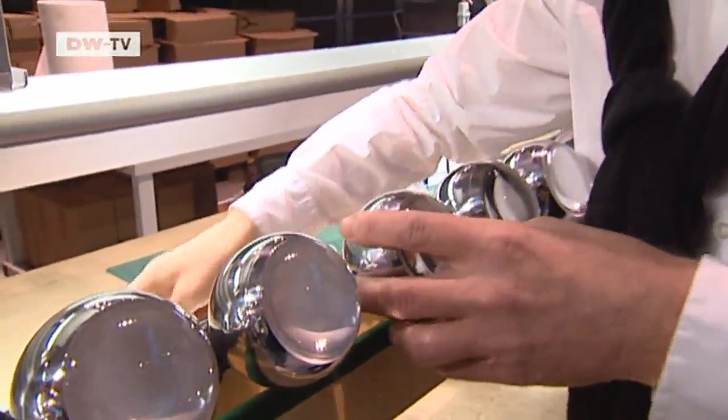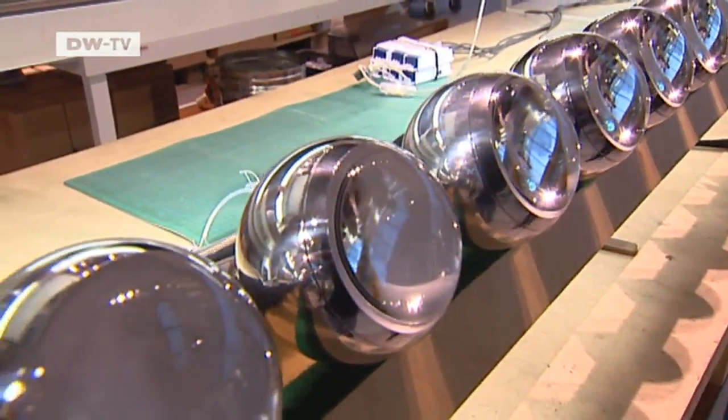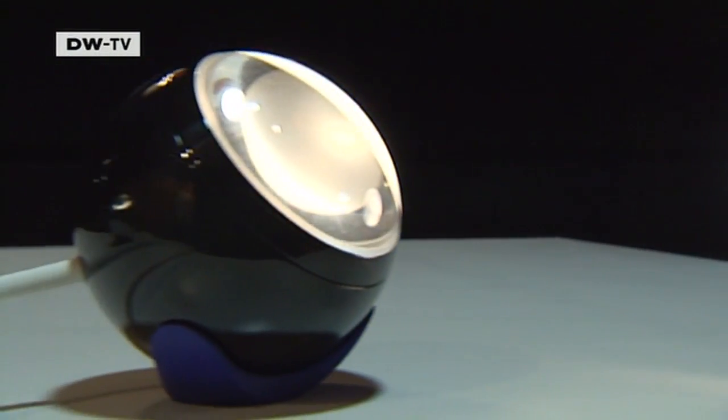This model is called Falling in Love. The little ball-shaped lamp doesn't get very hot, so it can be placed on any surface or even held in the hand.